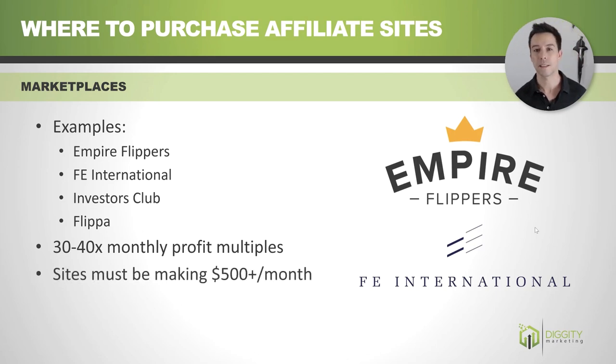These sites must meet a minimum on these marketplaces — they're not going to bother brokering a deal for a website that's not going to make them any money. So you're going to be looking for sites making at least $500 a month, and at bare minimum, you're looking to spend at least $15,000.